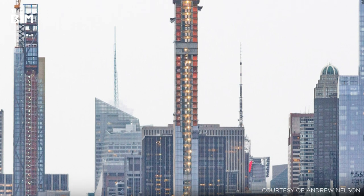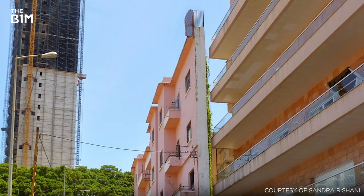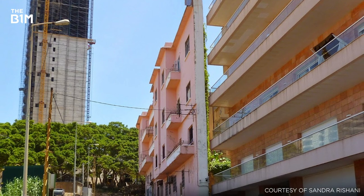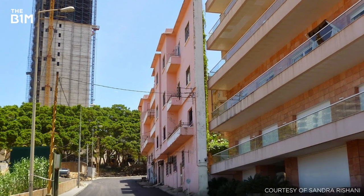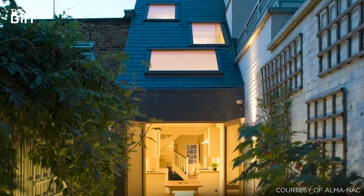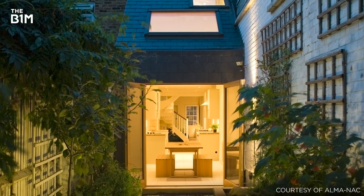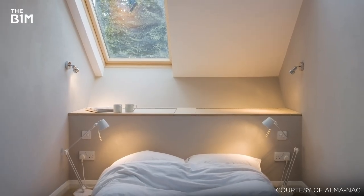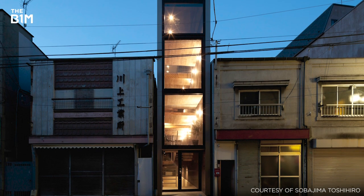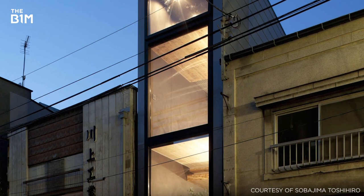There are many reasons why we build super-thin structures: economics, limited space, and even — in the case of the Beirut Grudge House, built by a man seeking to block his brother's sea view — revenge. Many incredible examples of slender structures have appeared around the world, including London's Slim House designed by Almanac, which narrows to a point of just 2.3 metres, and this 1.8-metre-wide house by Ewer Archisex in Tokyo, a city famed for its dense living spaces and super-skinny residences.